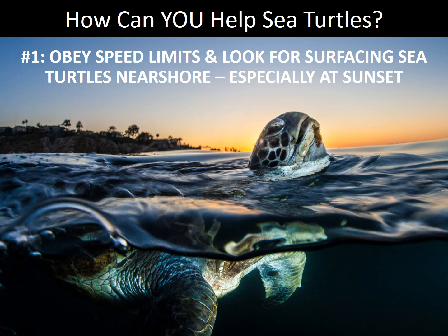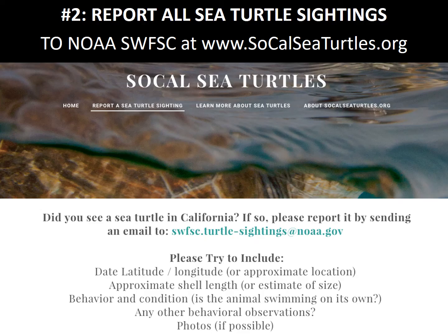So how can you help our local sea turtles? Number one: obey speed limits when you're on the water and look for surfacing sea turtles near shore, especially at sunset. This is when our turtles are less active and tend to spend the most time near shore, close to boats and jet skis.